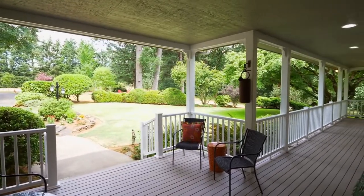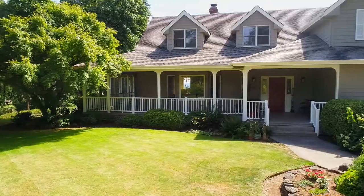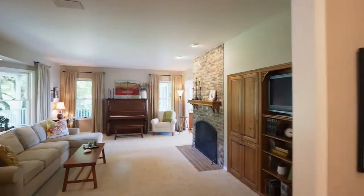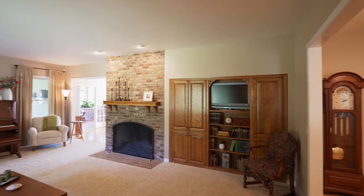A wraparound porch graces the entrance of this charming country home. Heading inside, you'll discover a warm and inviting interior with formal and informal spaces for gathering with friends and family.